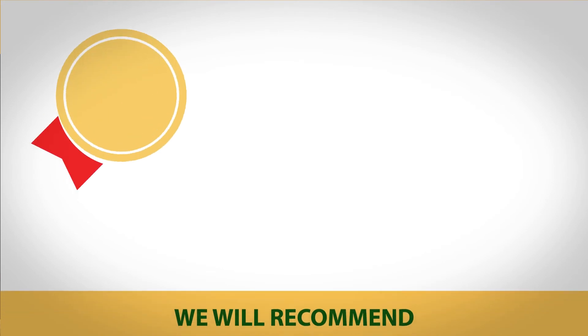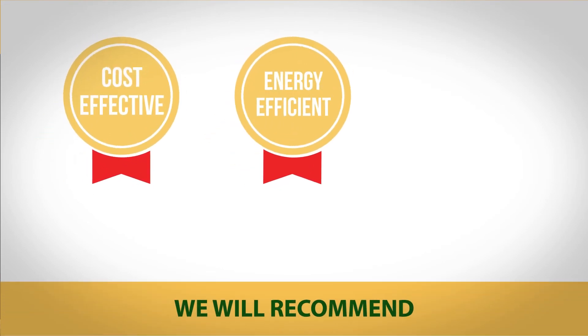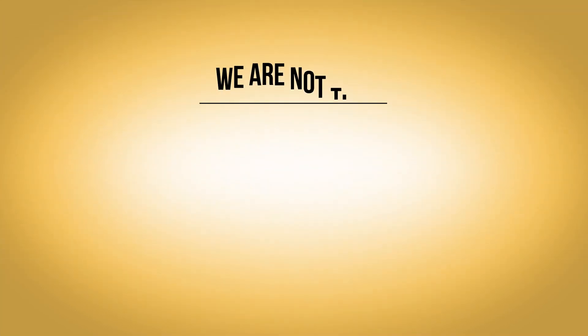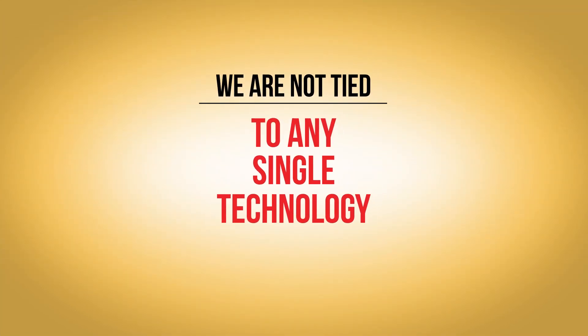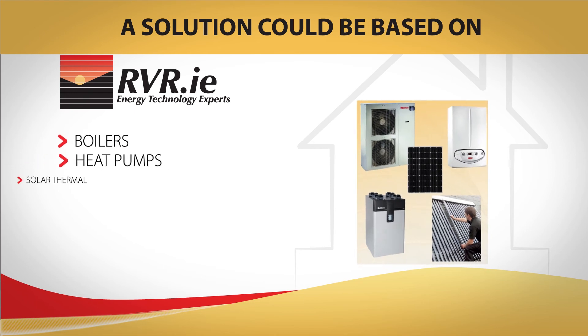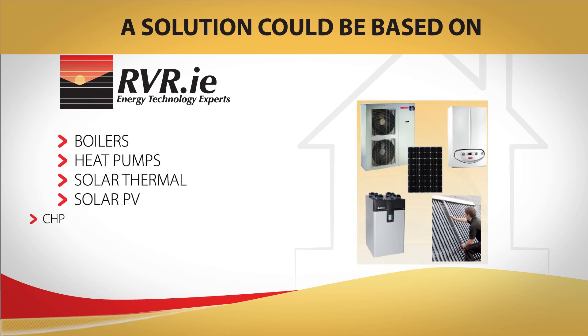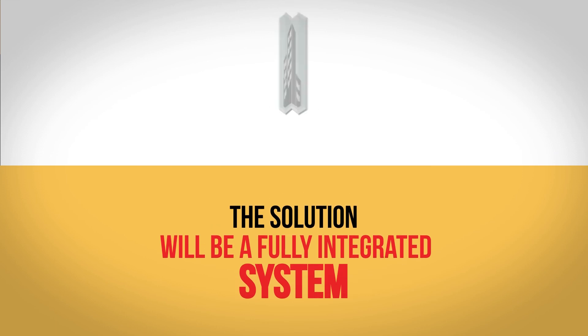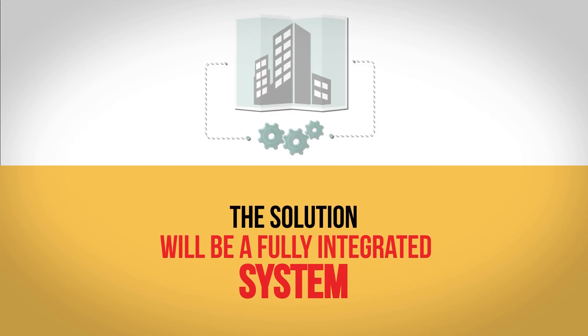We will recommend a cost effective, energy efficient and sustainable solution for your project. We are not tied to any single technology. A solution could be based on boilers, heat pumps, solar thermal, solar PV, CHP, heat recovery ventilation and controls. The solution will be a fully integrated system, not just a selection of incompatible products.